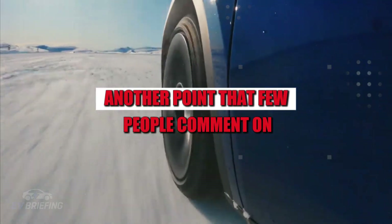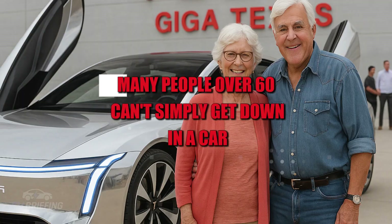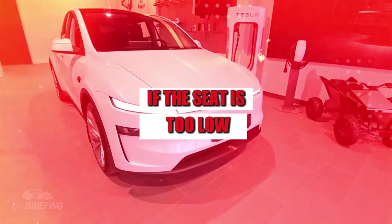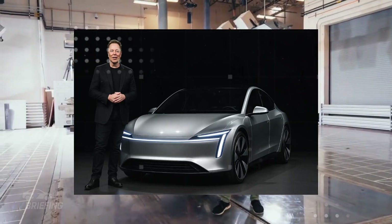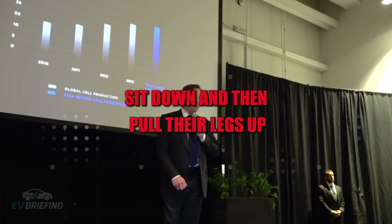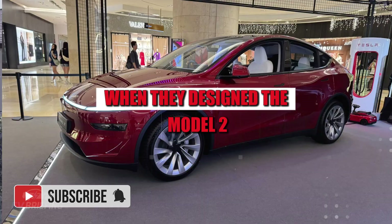A beautiful door that doesn't respect the user's body is just an expensive ornament. Another point few people comment on is the height of the seats in relation to the hips. Many people over 60 can't simply get down into a car like they did in their 30s. If the seat is too low, it's torture; too high and it feels like climbing a ladder. Ideally, the person only needs to turn, sit down, and pull their legs up. But did anyone think about this when designing the Model 2?